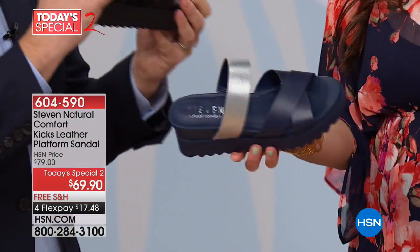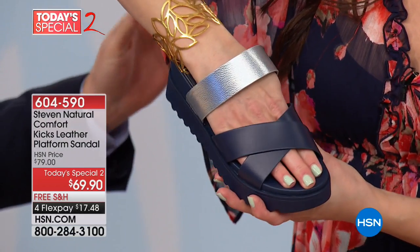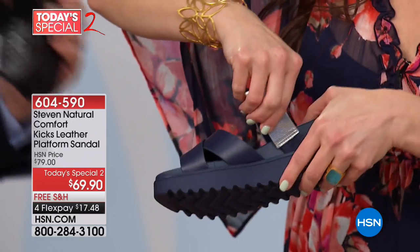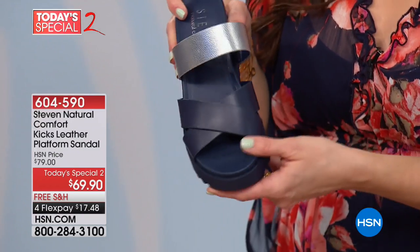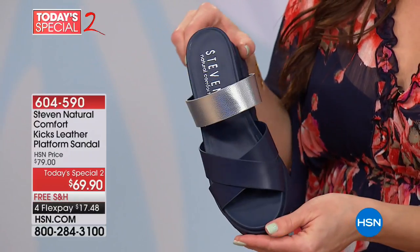Let's talk about backless shoes — a huge trend this season. What's great about backless shoes: first, the carefree attitude of wearing them, and second, you don't have to sit down to put them on. You just step in and go. So true — I love the ease there.